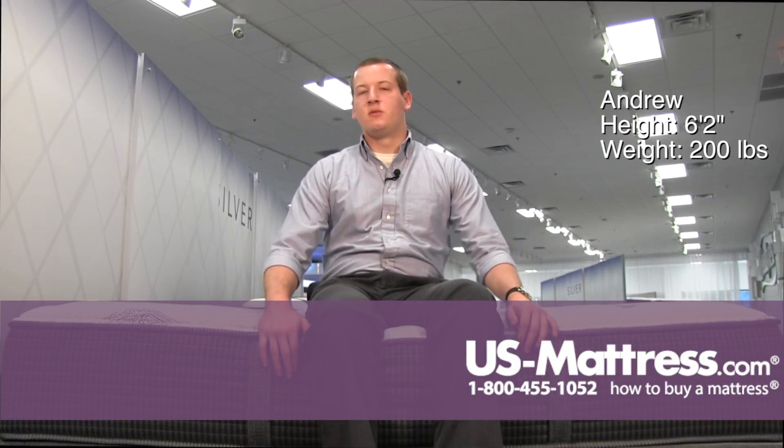All in all, I think that a side sleeper of my body type would want to go with a mattress that's a little bit softer, but this mattress could do well for a back or stomach sleeper of my body type that likes a relatively firm mattress.